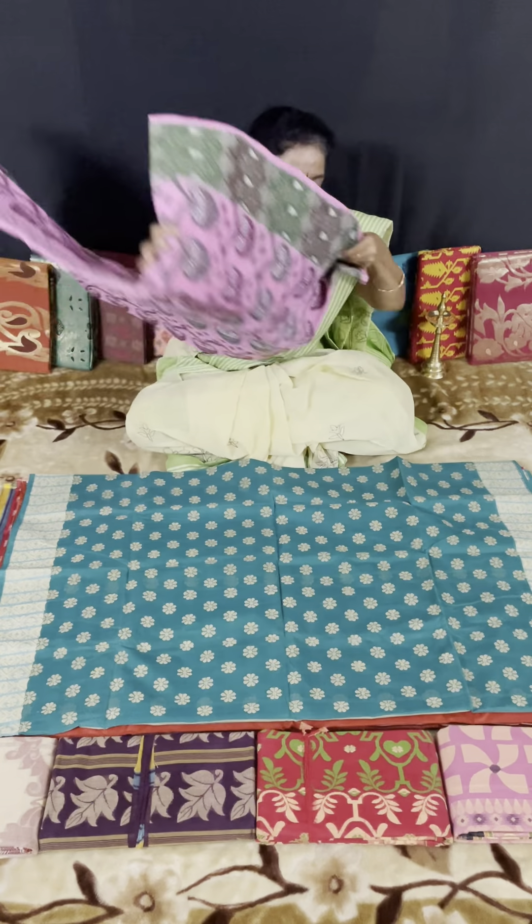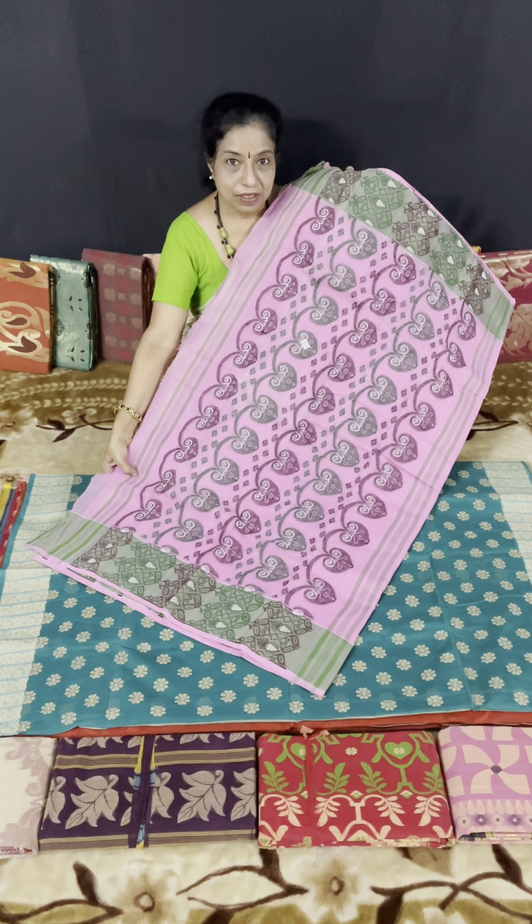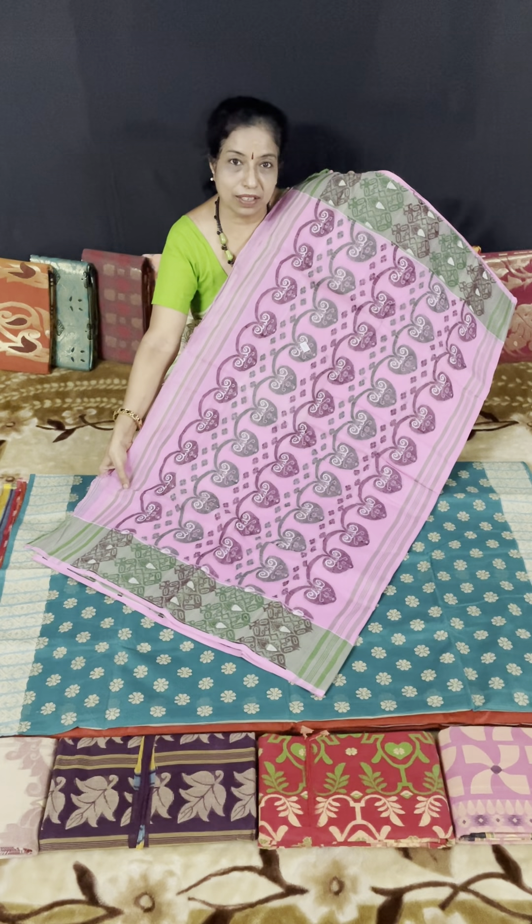Autumn saree lovers will like all these sarees. These sarees are highly in demand among teachers, school teachers, and lecturers.